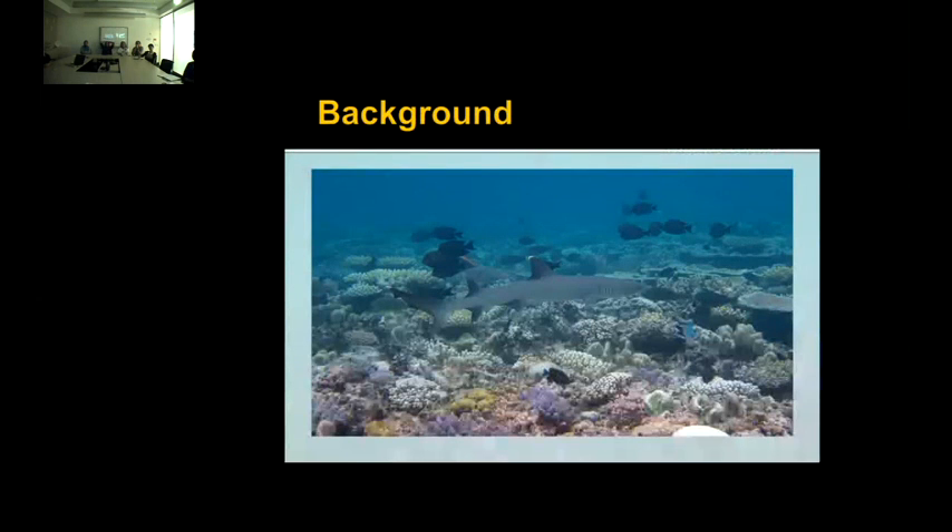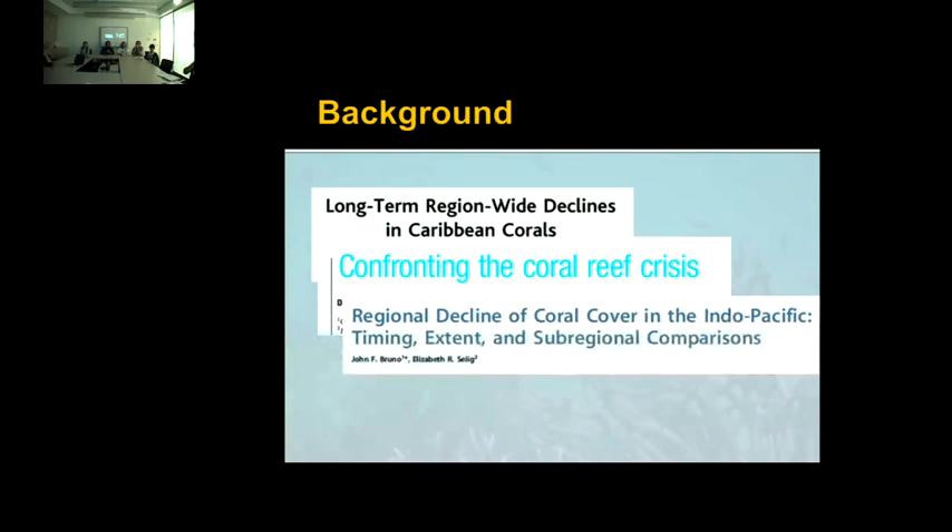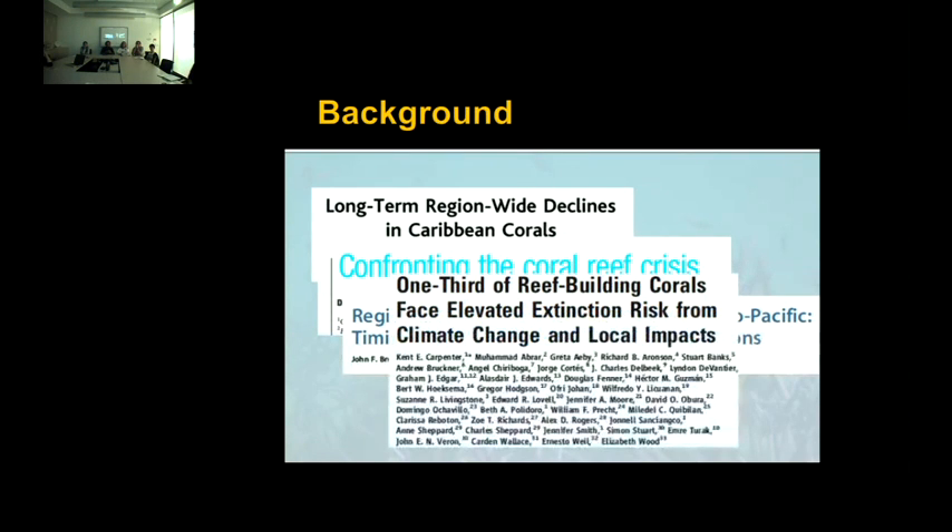Coral reefs form highly complex ecosystems, and as you can see from the photo here, it's really the corals that provide the structure to these ecosystems, as well as providing habitat, food, and shelter to many reef-associated organisms. However, declining abundance of corals has been observed globally as well as regionally, with now an estimated one-third of corals at risk of extinction from climate change and local stressors.